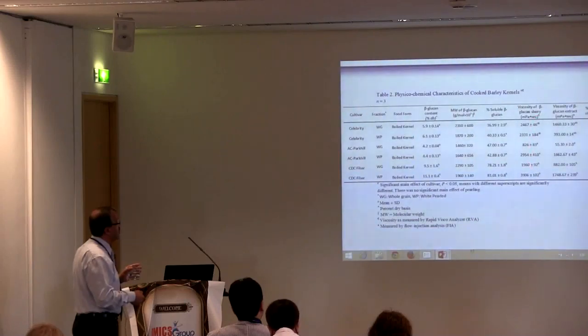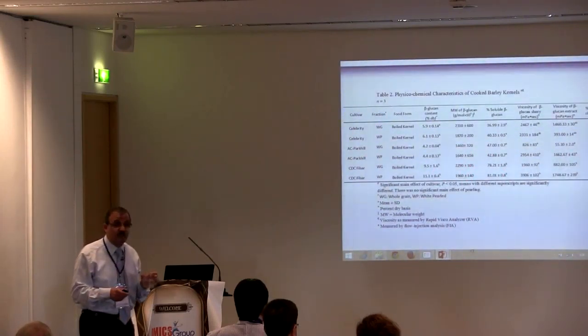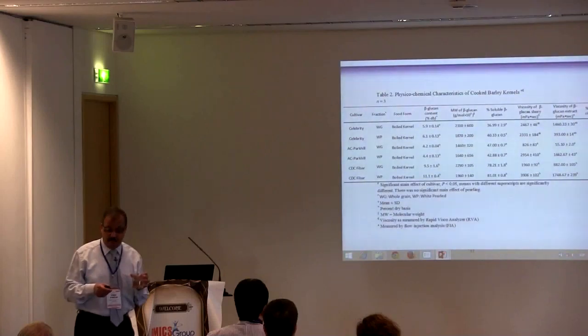Regarding viscosity — we measured viscosity of the product by RVA (rapid visco analyzer) and viscosity of beta-glucan extract by rheometer. The viscosity and solubility of beta-glucan content and molecular weight correlate well with the glycemic response, explaining why certain varieties have a low glycemic index.